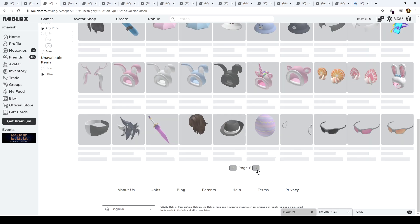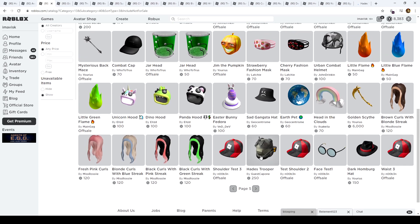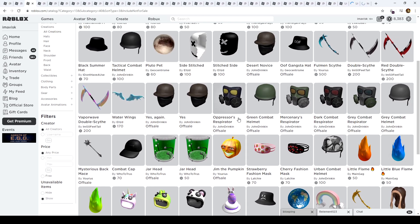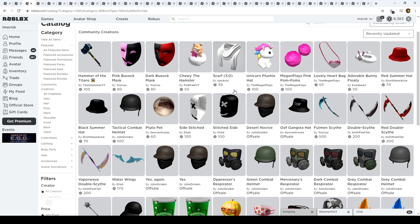We also have the corrupt aura and some other auras that were updated. The newbie top hat as well. Moving on to page five, we have more of those helmets — I'm not sure if they're from Halo, Doom, or something else. There's Guest Capone, then the Easter bunny fedora which looks pretty nice, a sad gangsta hat, a little green flame, a jar hat, the mysterious back mace, a combat cap, and some fashion masks.